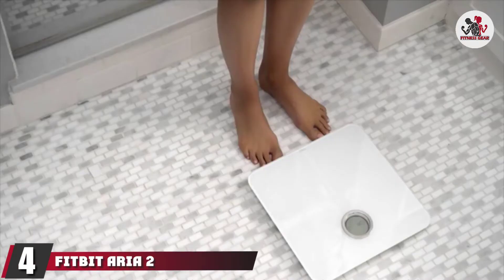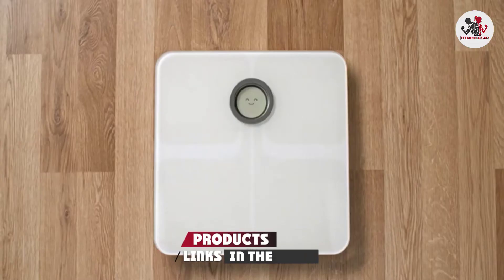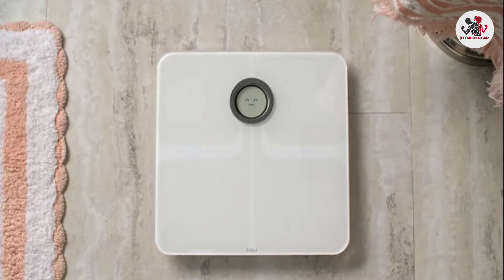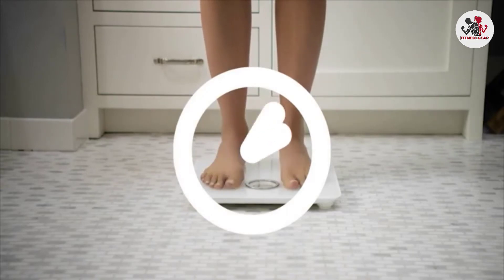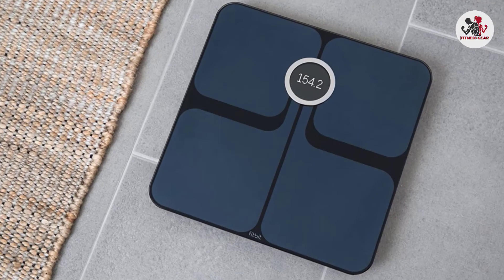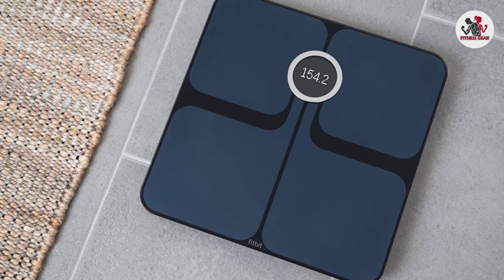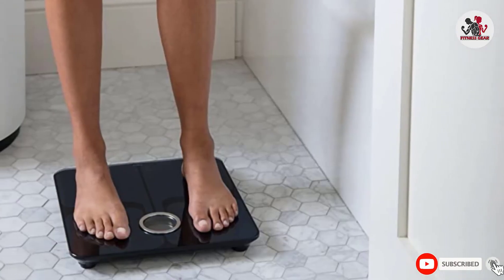Next at number 4, we have the Fitbit Aria 2 Wi-Fi Smart Scale. This high-tech scale syncs with the Fitbit app to monitor your health. It not only measures your weight, body fat percentage, BMI, and lean body mass, but also tracks long-term trends using charts and graphs on the app. On the Fitbit app, you can also set goals, measure your hydration, and record your activities and food intake. The scale auto-syncs data for up to 8 users and keeps individual stats private, making it a great option for large families or households.